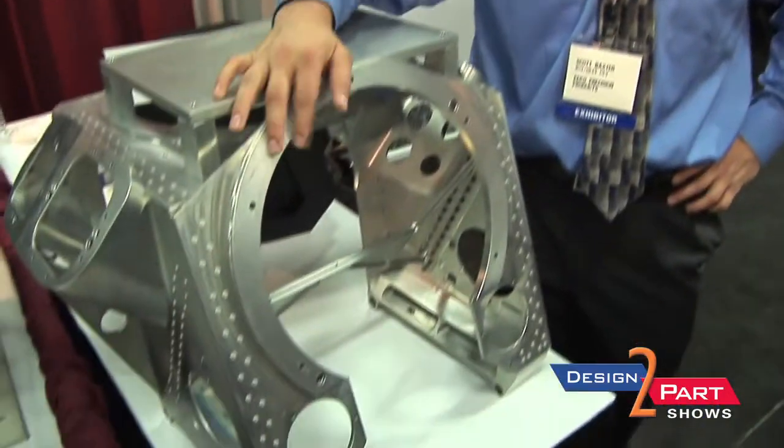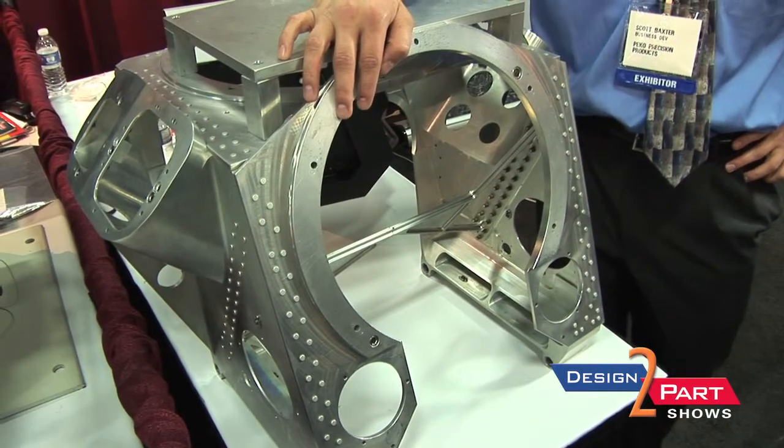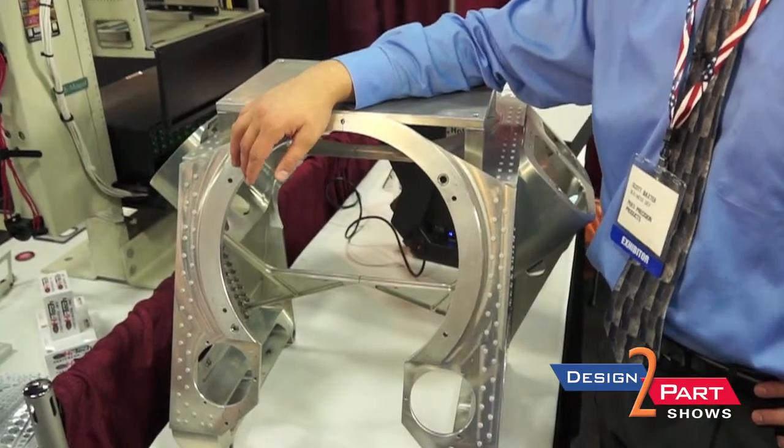This product right here goes up in the air. We whittled down 800 pounds of aluminum down to about 40 pounds, assembled it and Highlock fastened it.